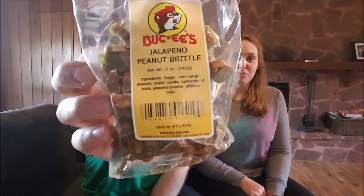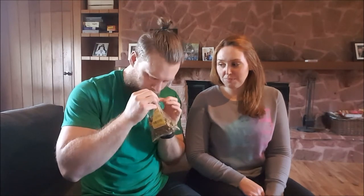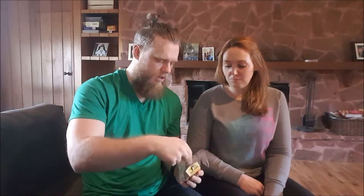Something a little spicier — another Bucky's product: jalapeño peanut brittle. It doesn't smell too strongly of jalapeño, just smells peanutty. There's not a whole lot of jalapeño taste at all, just a little bit right at the end, but it's not spicy — there's just a little tiny tingle. It's good though, I like peanut brittle. That's yummy.